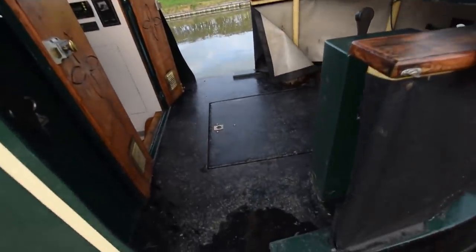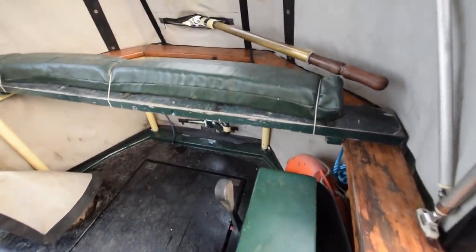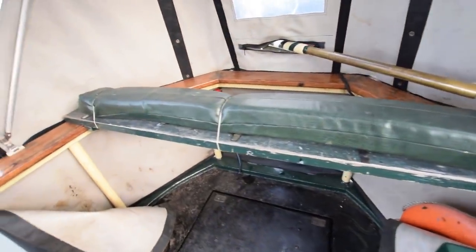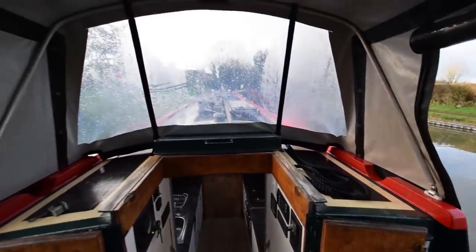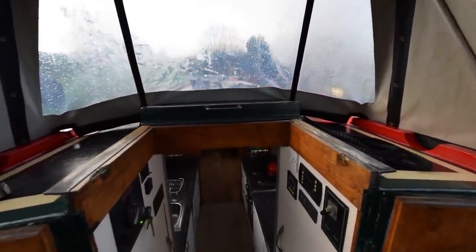The engine's under these deck boards here — that's a Beta 38, regularly serviced, last serviced in December 2019. There's a comfortable seat across the back deck and a very good sized stern deck, over six feet long.